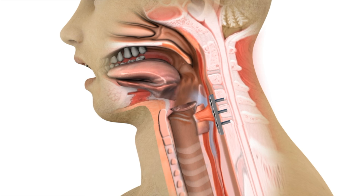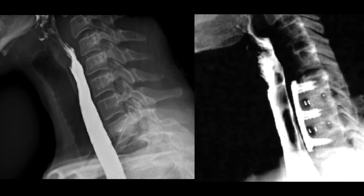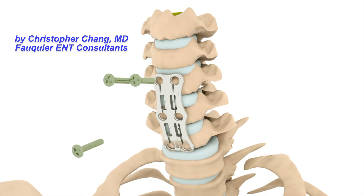Here is a normal swallow study showing both before and after surgery. It should be apparent at this point how cervical spine surgery can potentially affect swallow.